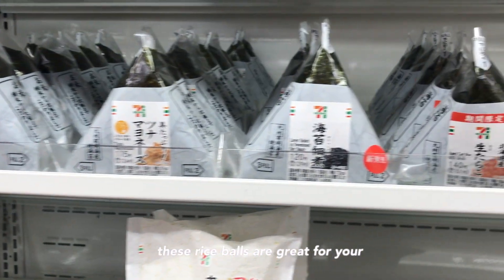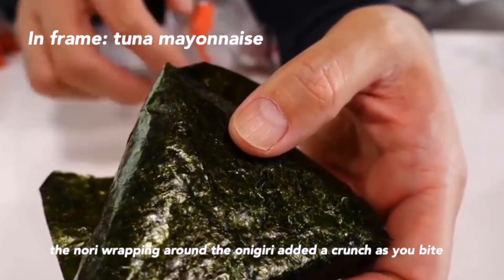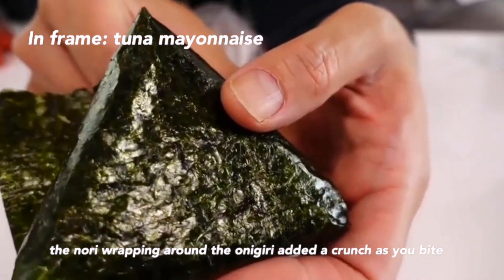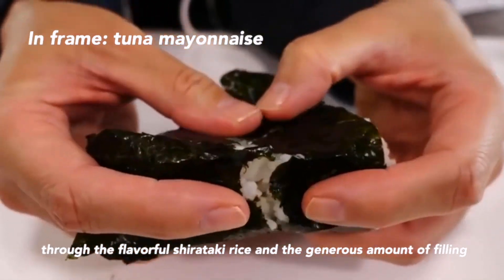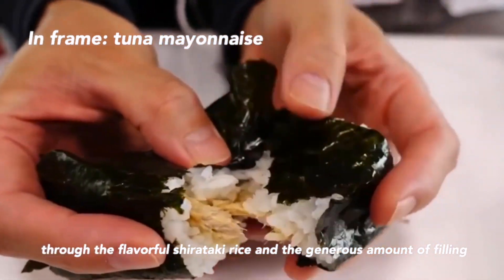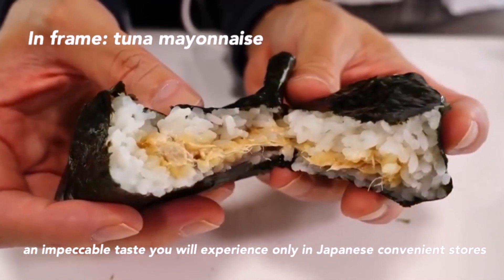These rice balls are great for your late mornings. They are your on-the-go breakfast choice. The nori wrapping around the onigiri adds a crunch as you bite through the flavorful rice and the generous amount of filling. An impeccable taste you will experience only in Japanese convenience stores.